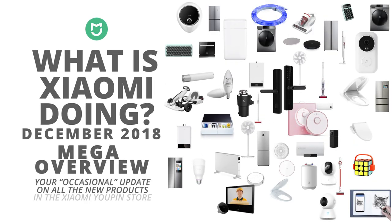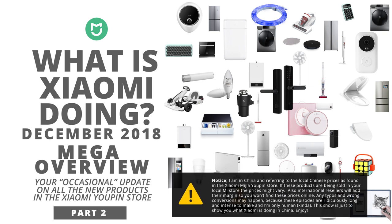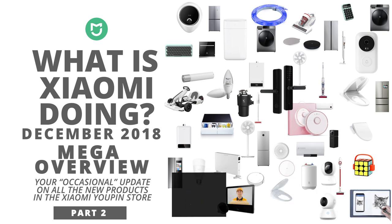Hey, what's up? This is part two of the What Is Xiaomi Doing 2018 Monster Edition. If you haven't seen part one, you can check that one out right here. And if you have, let's go.